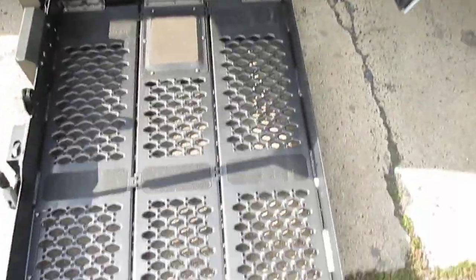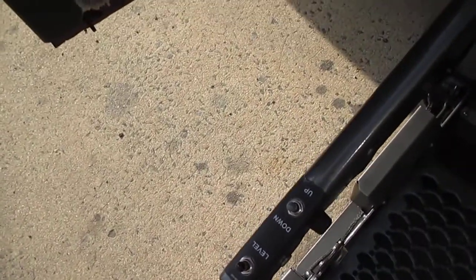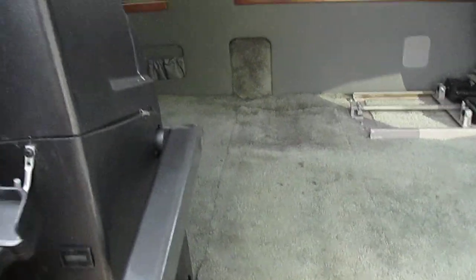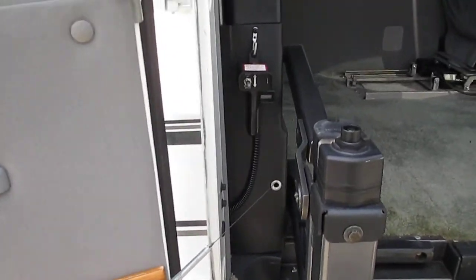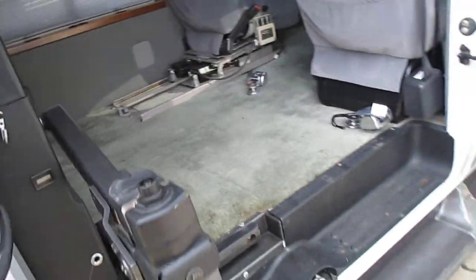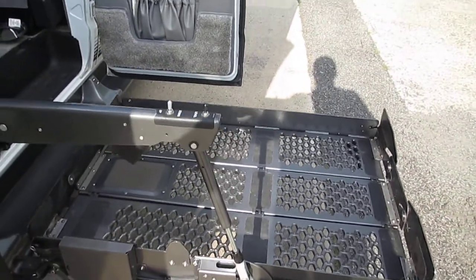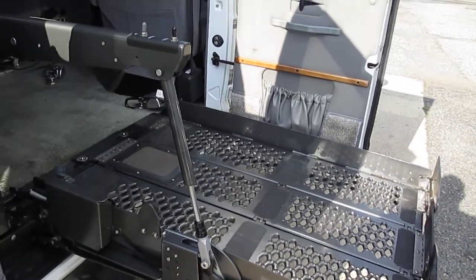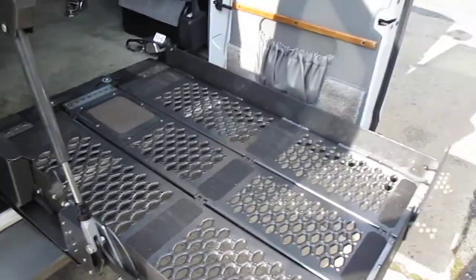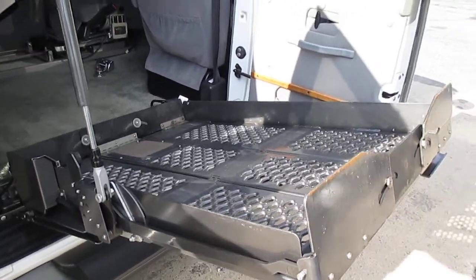We have the fully mechanized lift. You can control it — you have the controls on the bar, a removable control, and then you have the ones on the inside. There's also a safety catch, so you have to have the door open. And once you're in, hit the button again and it automatically stows itself.